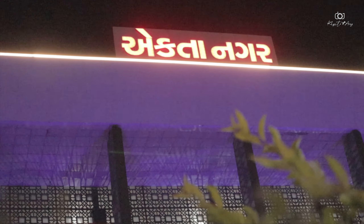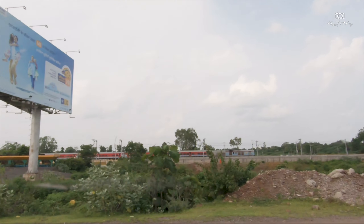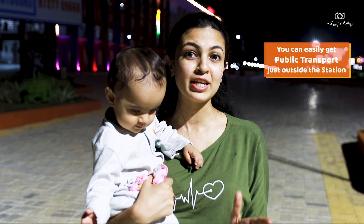If you have to come to the Statue of Unity, you need to know this is Ekta Nagar Station — its first name was Kevadiya. If coming from Mumbai, the best train timing is to depart Dadar station at 11:30, arriving the next morning at 7:30. For a one-day Unity plan, you can return by the 9:30 train, reaching Dadar at 5:30 — a perfect round trip for a weekend plan. The parking area is large with separate lanes for two-wheelers, four-wheelers, and e-bikes.